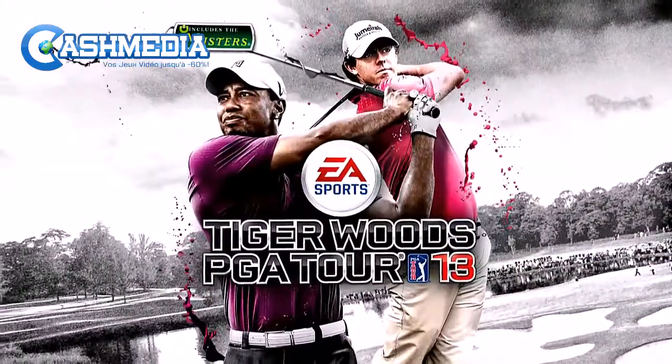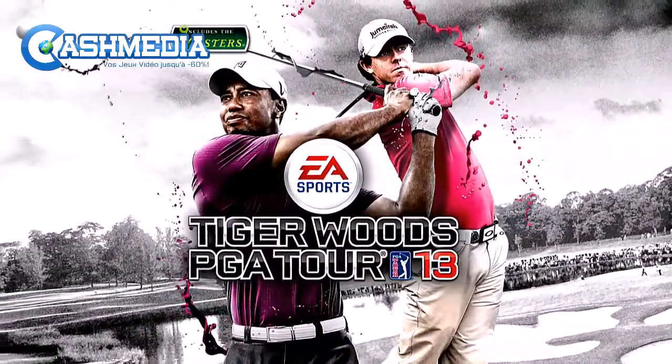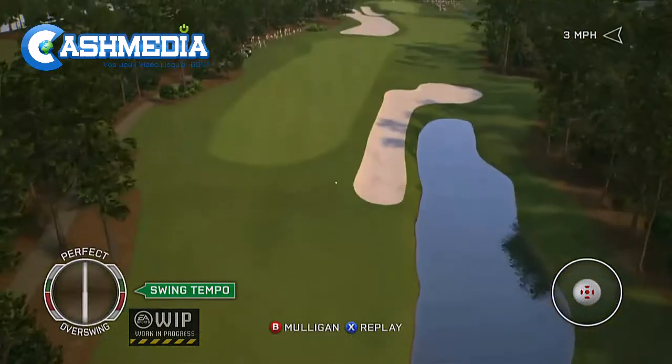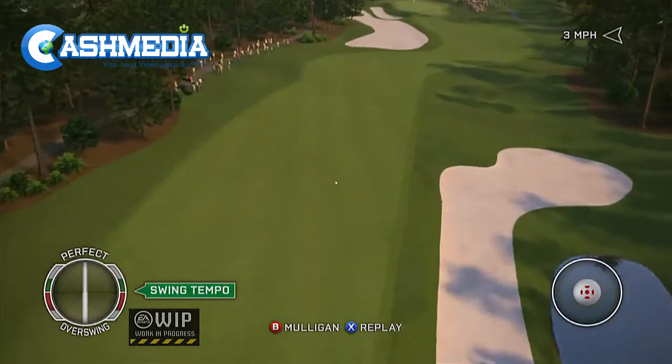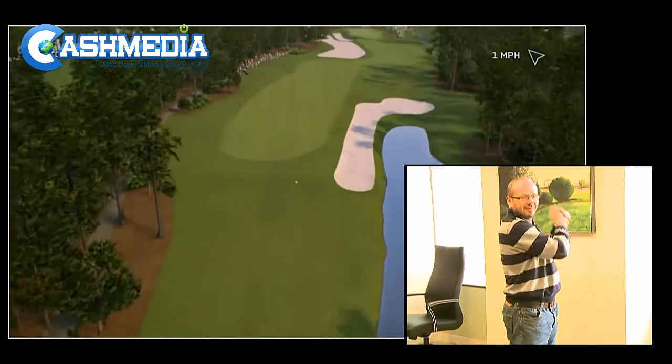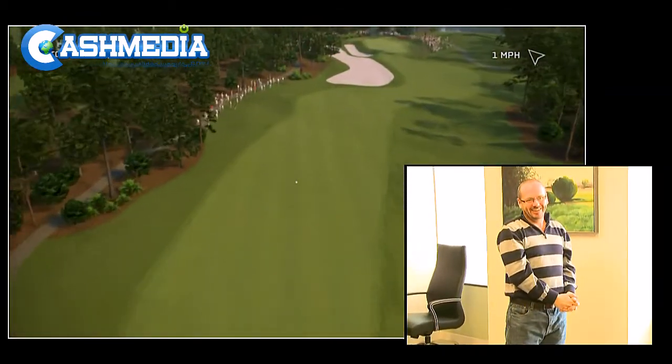EA Sports is offering a new generation of golf gaming with the aid of Kinect, because for the first time Xbox 360 owners can actually take a real swing, literally, right there in the comfort of their own front room. The game does for fat lazy dudes what Dance Central offers to teenage girls: a chance to burn off some energy in front of the TV screen in a fun way.